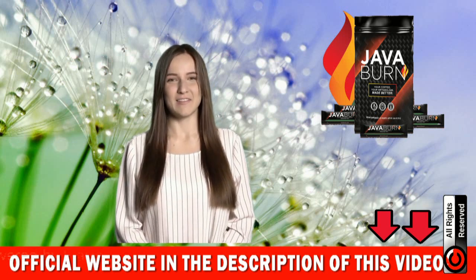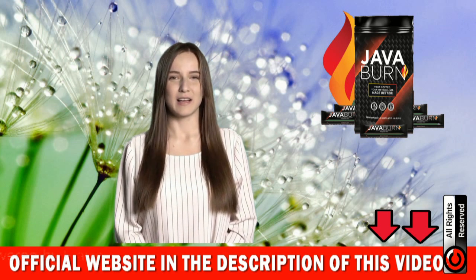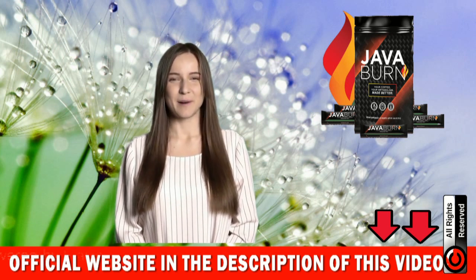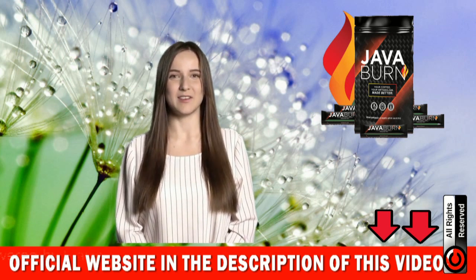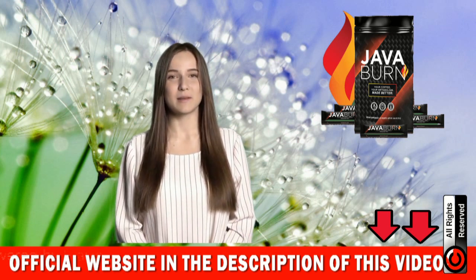Stay till the end of this video, please. Hello guys, I'm Anna and today I will tell you everything you need to know about Java Burn before you make your purchase. Pay attention to what I will tell you in this video, because I have two very important alerts to make you about Java Burn.